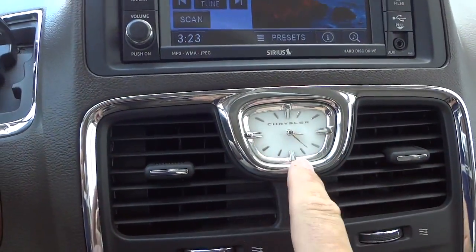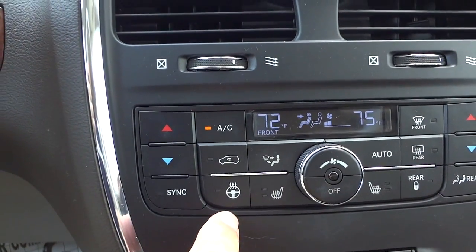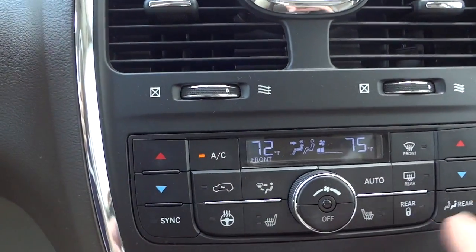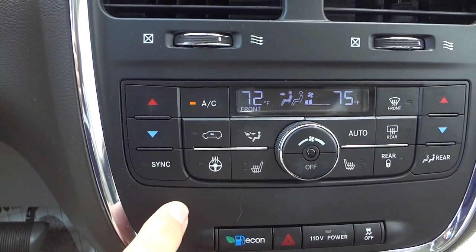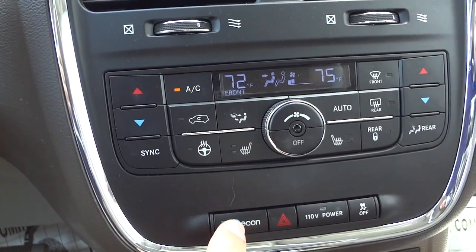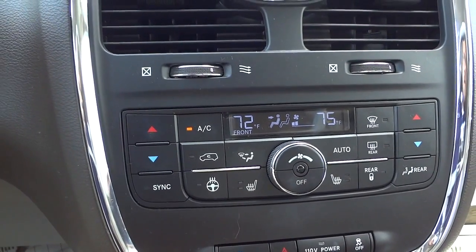Here's the Chrysler clock, which is awesome, and your temperature control. You do have heated seats in the front and a heated steering wheel. Everything else is pretty basic — dual climate controls for driver and passenger that you can sync if you like. There's also an economy mode that keeps the engine at a steadier pace and shifts sooner for better gas mileage.